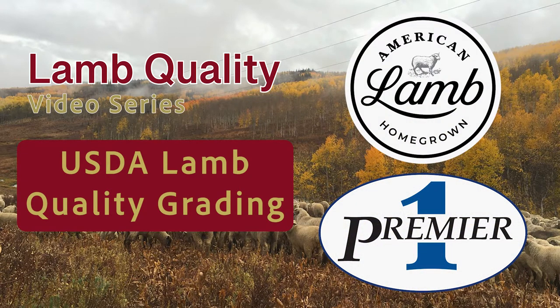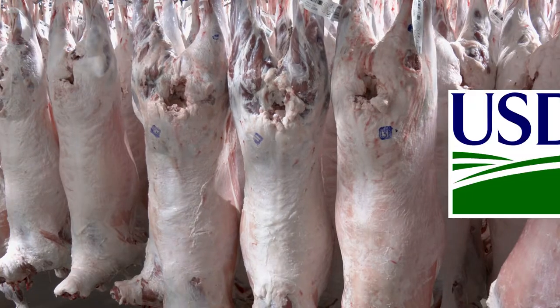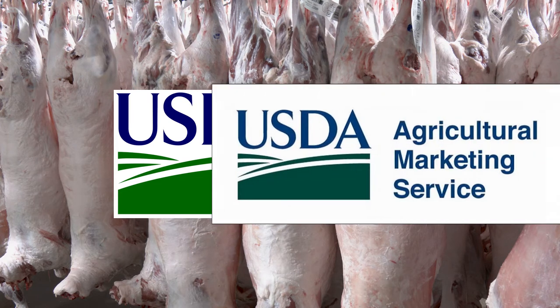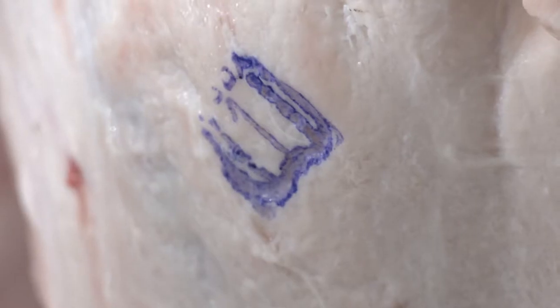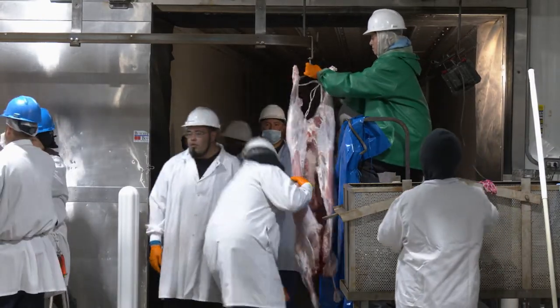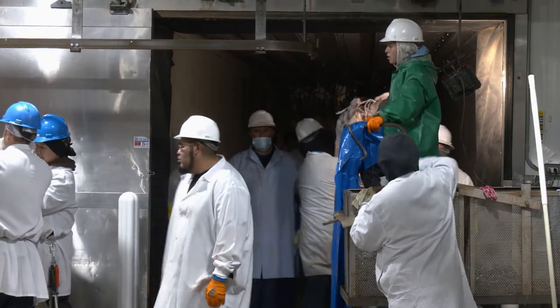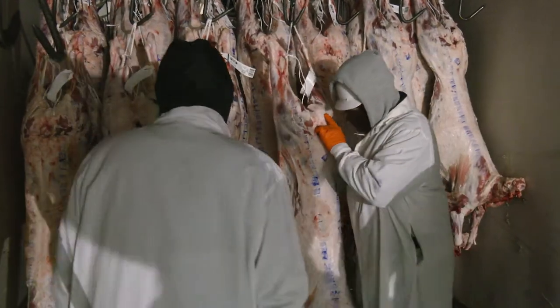Importantly, there is a distinction in responsibilities of USDA Food Safety Inspection Service, or FSIS, that oversees inspection and labeling, and USDA Agricultural Marketing Service, or AMS, that delivers marketing claims and USDA yield and quality grading classification. In order to merchandise lamb within state borders, a processor must be at minimum state inspected, and federal inspection from FSIS is required for interstate commerce.